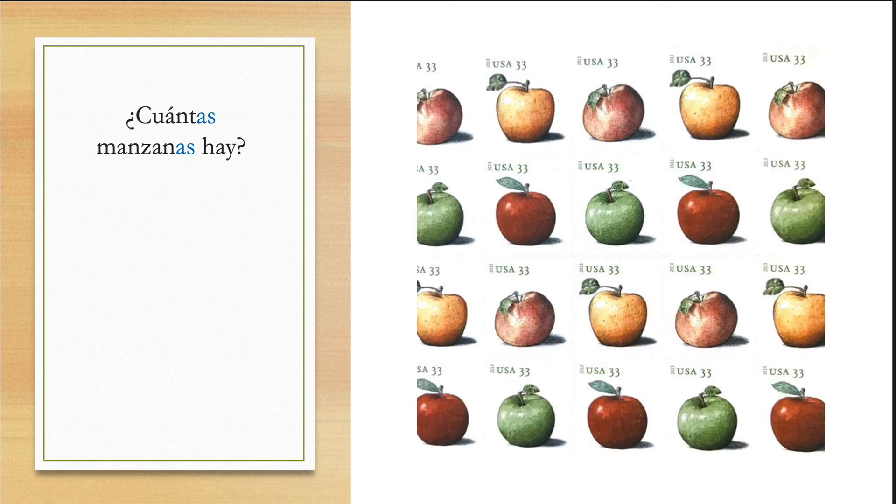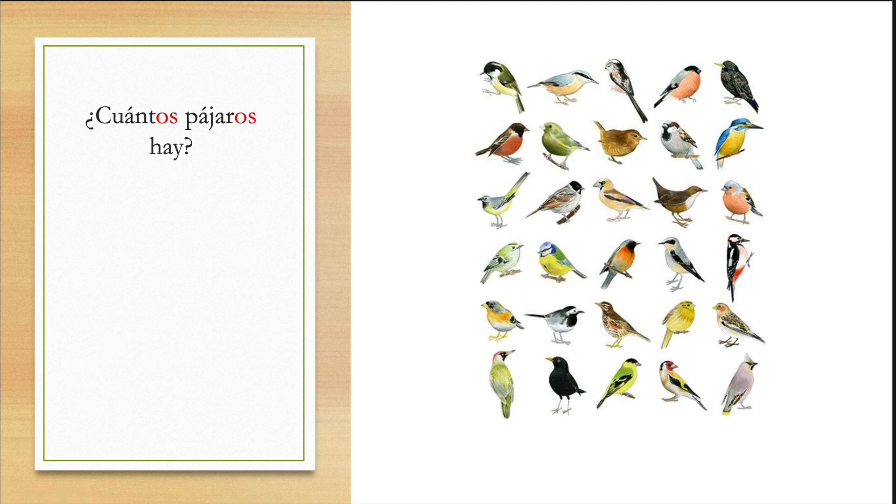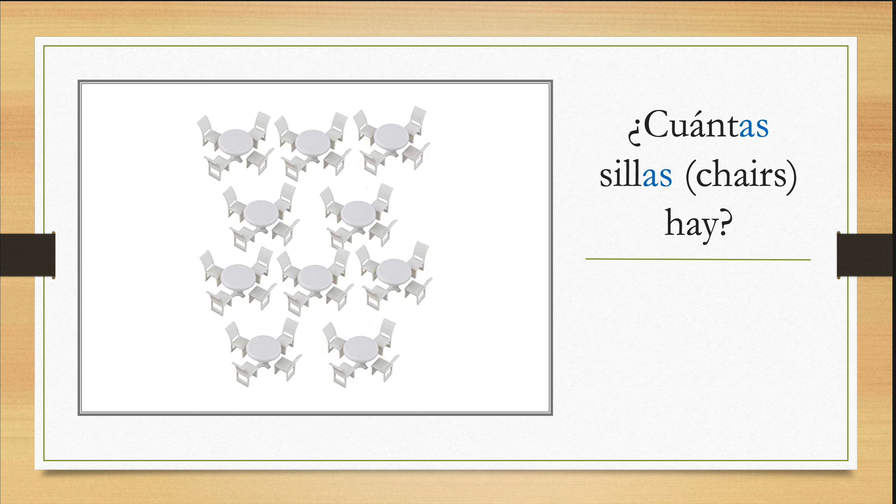¿Cuántas manzanas hay? Let's count: uno, dos, tres, cuatro, cinco, seis, siete, ocho, nueve, diez, once, doce, trece, catorce, quince, dieciséis, diecisiete, dieciocho, diecinueve — veinte manzanas. Hay veinte manzanas. ¿Cuántos pájaros hay? Hay treinta pájaros. ¿Cuántas sillas hay? Hay cuarenta sillas — porque tenemos diez mesas por cuatro, multiply by four, serían cuarenta sillas.